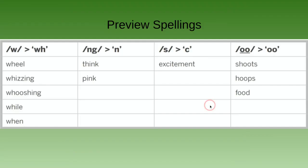We're going to preview our spellings first — these are words we'll encounter with new sounds. We have the w sound made with wh: 'wheel,' 'whizzing,' 'whooshing,' 'while,' 'when.' We have the n-ng sound made by n: 'think' and 'pink.' We have the s sound made by c: 'excitement.' And the oo sound made by o-o: 'shoots,' 'hoops,' and 'food.'